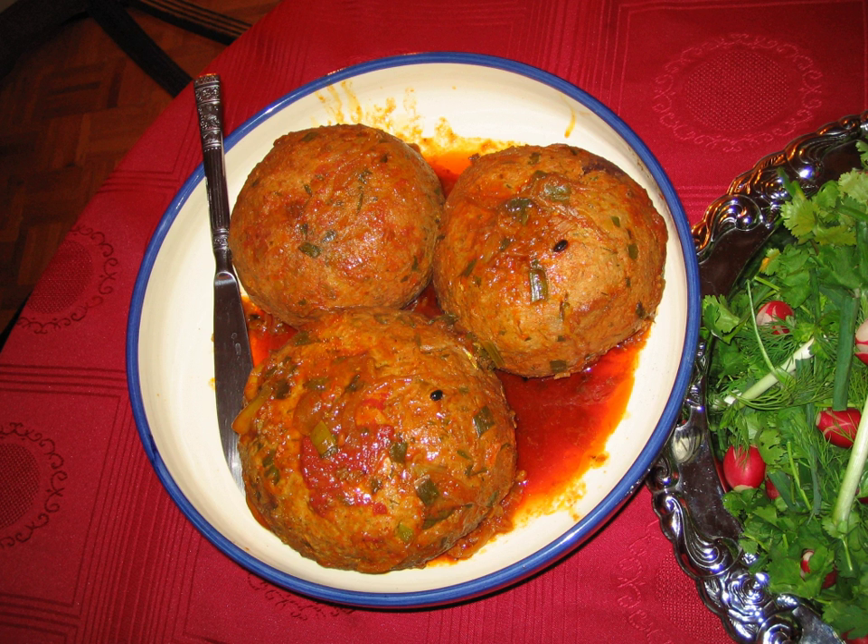In Greece and Cyprus, kofta is usually fried and eaten with tzatziki or yogurt.